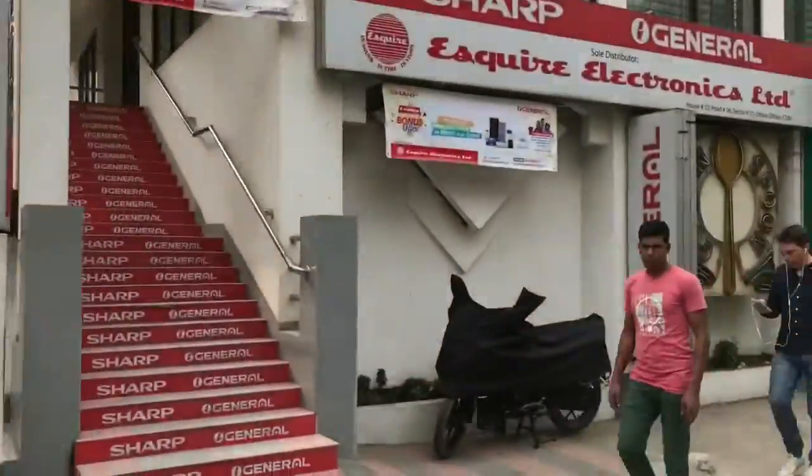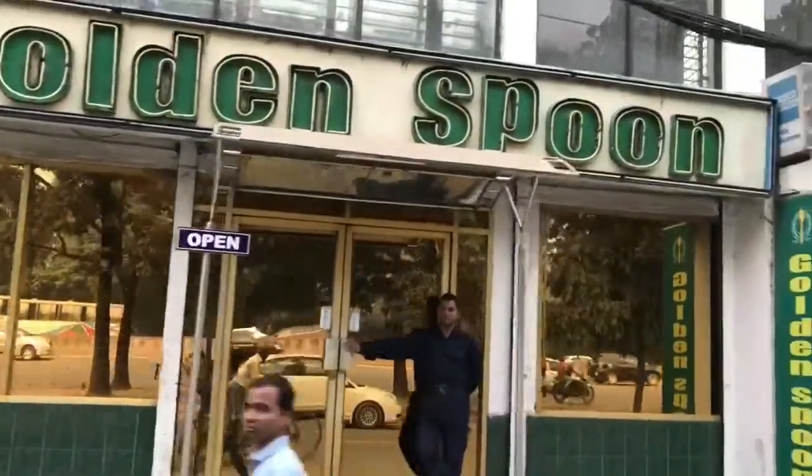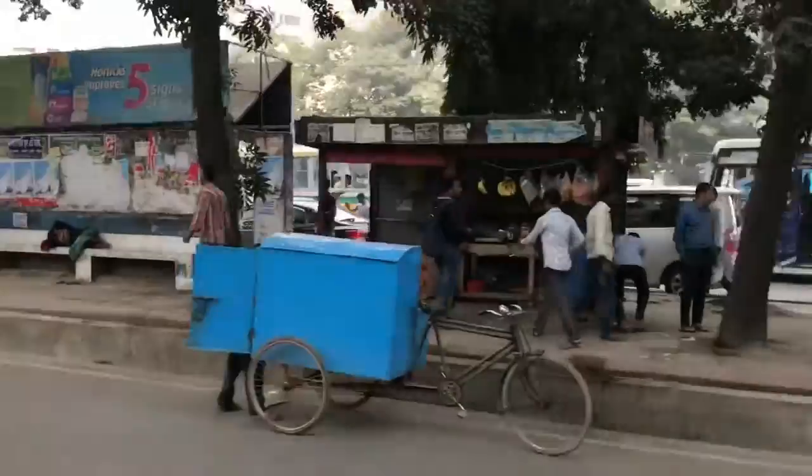There's a lot of — I don't know what shop this is — restaurants along the stretch. As you can see, this is a Thai Chinese restaurant.